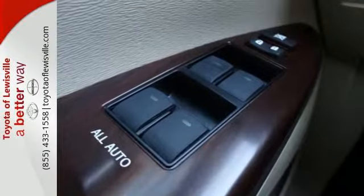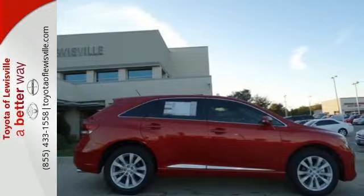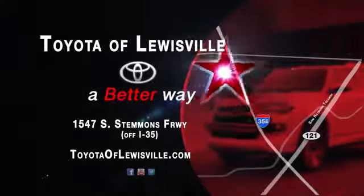This Venza combines the best qualities of an SUV, wagon, and crossover. See it for yourself today. We want to be your favorite car dealership and we'll spend every day proving we can do it. Come see what we mean by a better way at Toyota of Louisville.